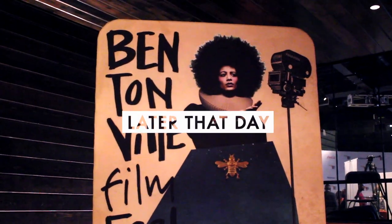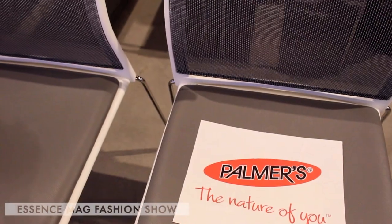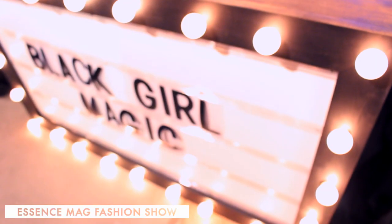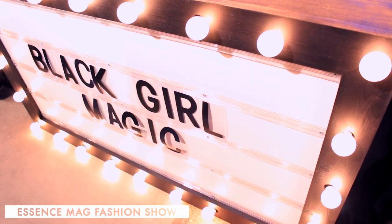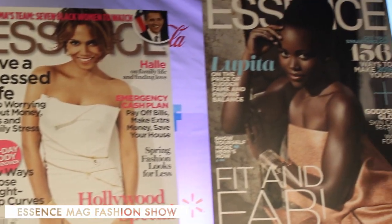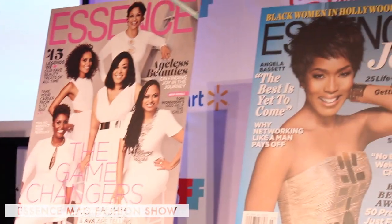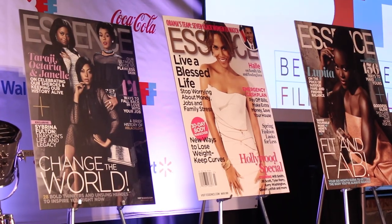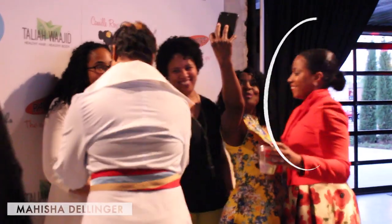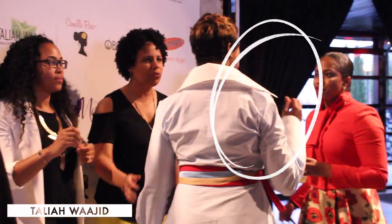If you guys are wondering where I am, I'm in Bentonville, Arkansas for the Bentonville Film Festival. Palmer's brought me out here. The first day I had to go to the festival, and Essence also had a fashion show. It was basically the fashion editor recreating their cover look, so the models dressed like Kerry Washington, Angela Bassett. The Palmer's model was actually Janelle Monáe — the fashion show was amazing.